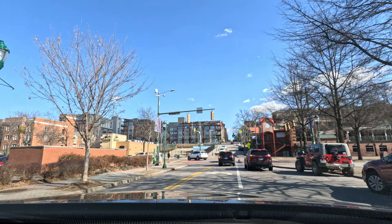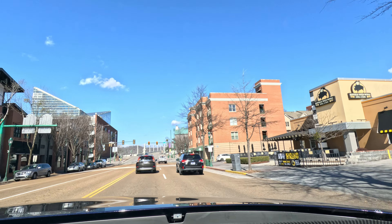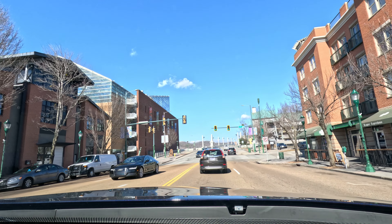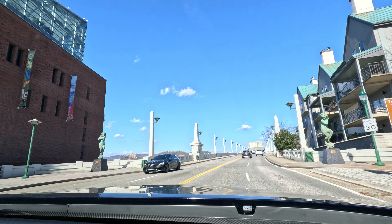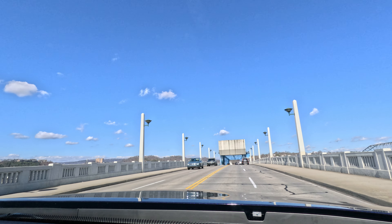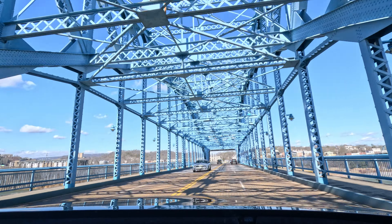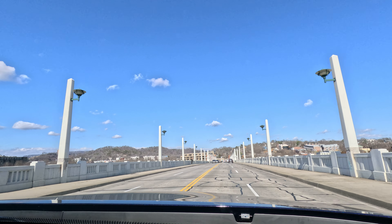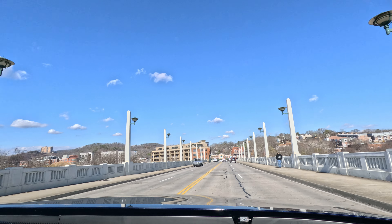This bridge right here is called the Market Street Bridge. It runs from the south side of Chattanooga all the way to the north side. The road over here — that right lane is so small, or at least it seems small to me. I'm guessing it's probably normal to everybody who's lived down here, but coming from the north our lanes are a lot bigger. It's especially not fun if you have a semi or a dump truck next to you.